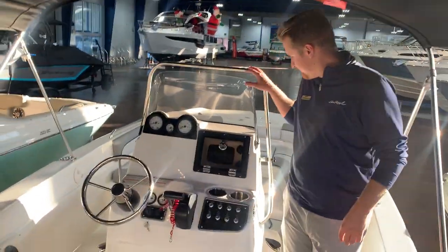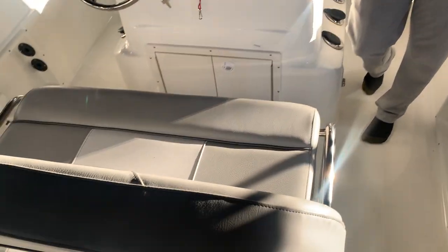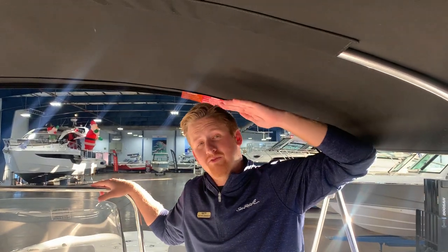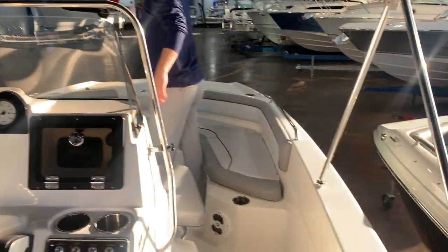Go ahead and walk through — notice all the space we have here, and especially the height of the Bimini. This is a key factor in a lot of boats; sometimes the Biminis are way too short, and that's really the end of it.